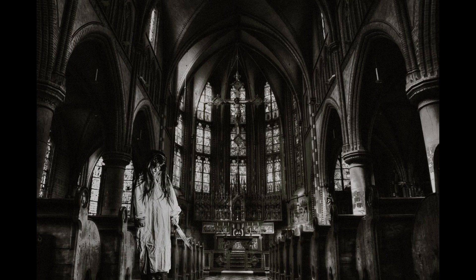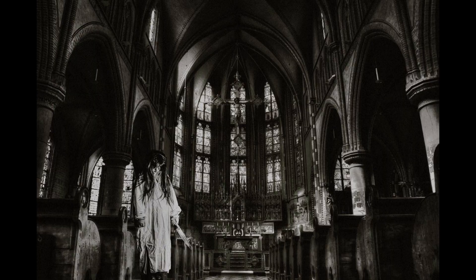It is thought to be one of the most haunted locations in the world. But what makes it so scary to be considered a haunted place?